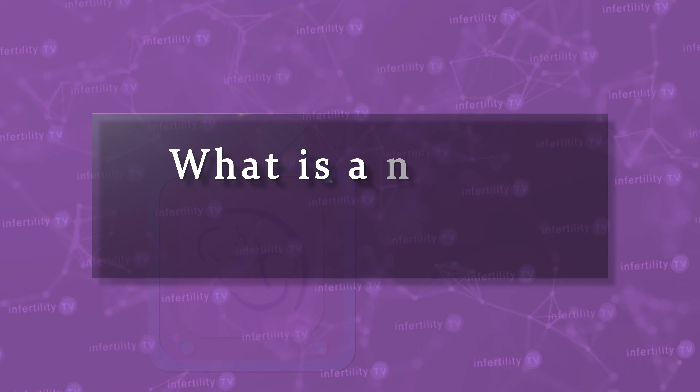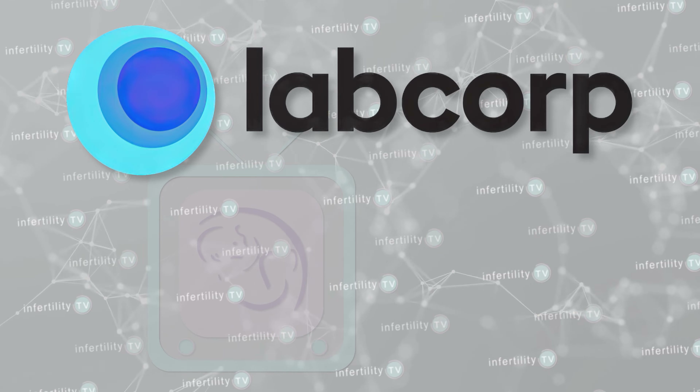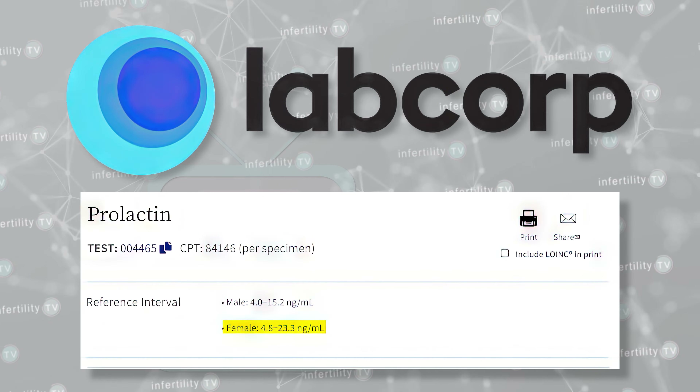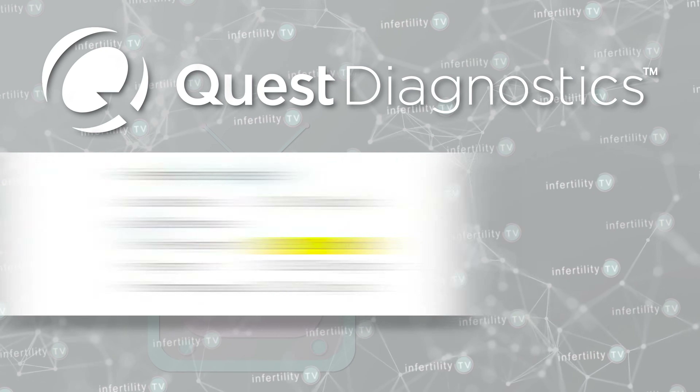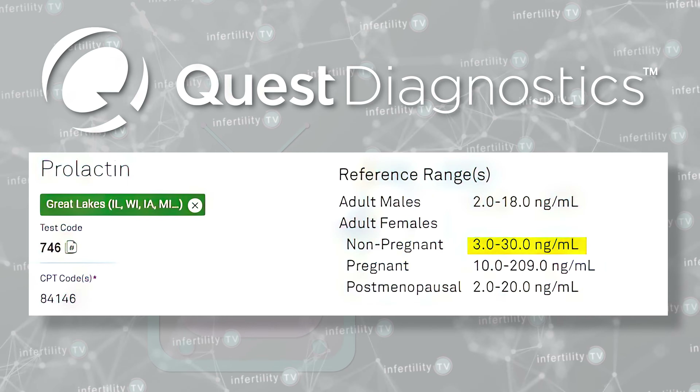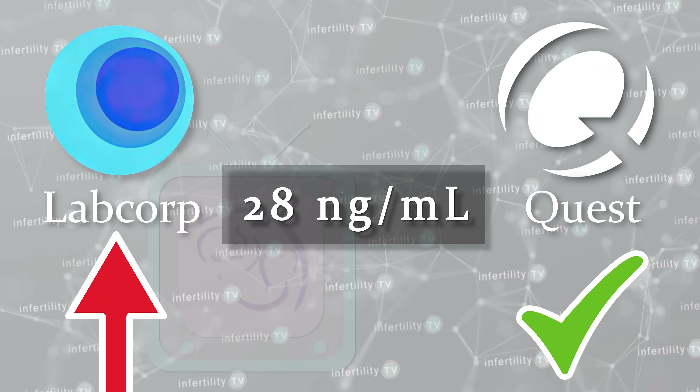High prolactin levels are the ones that we are interested in treating. What is a normal prolactin level? Normal levels can vary from one laboratory to another because there are differences in how hormones like prolactin can be measured. For example, a large laboratory in the USA called LabCorp has a normal range from 4.8 to 23.3. Quest Diagnostics has a normal range between 3 and 30. A level of 28 would be high at LabCorp but normal at Quest. Be sure you and your doctor know the normal ranges of the lab you are using.